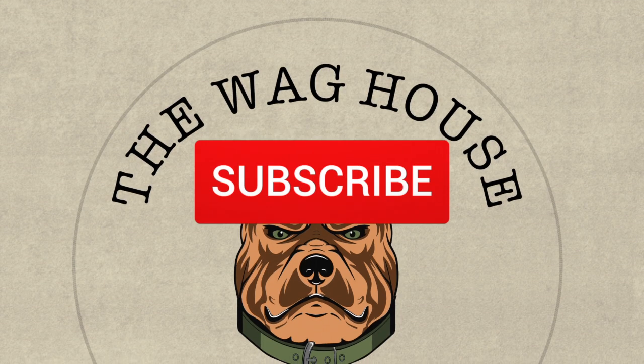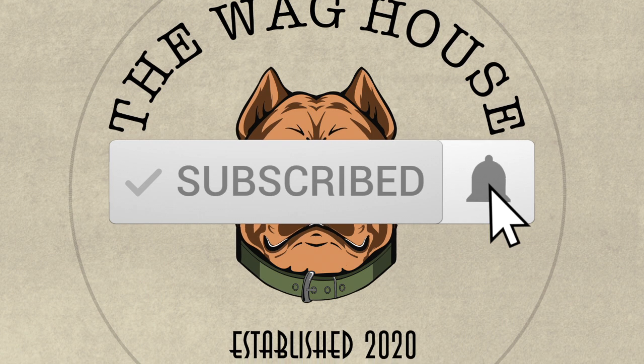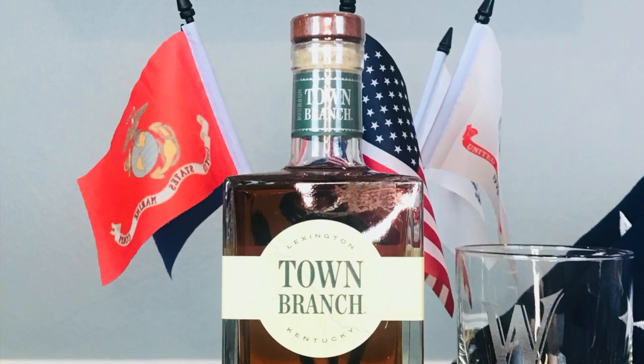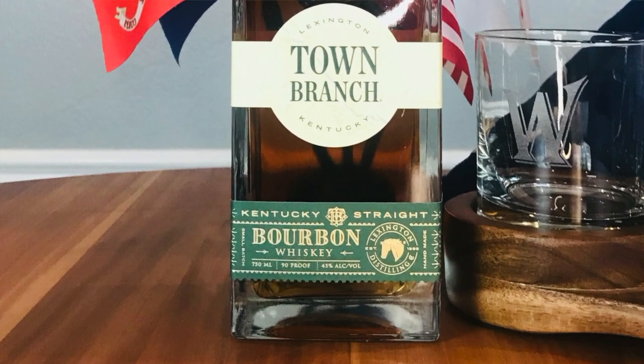Today we have Town Branch Kentucky Straight Bourbon. We've got this Town Branch Kentucky Straight Bourbon. Lexington Distillery actually distills this product, and Lexington is a pretty big name in Kentucky — they've been around for over a hundred years. It seems like there's a lot of good bourbon that just comes from that general area, so probably a lot of history.